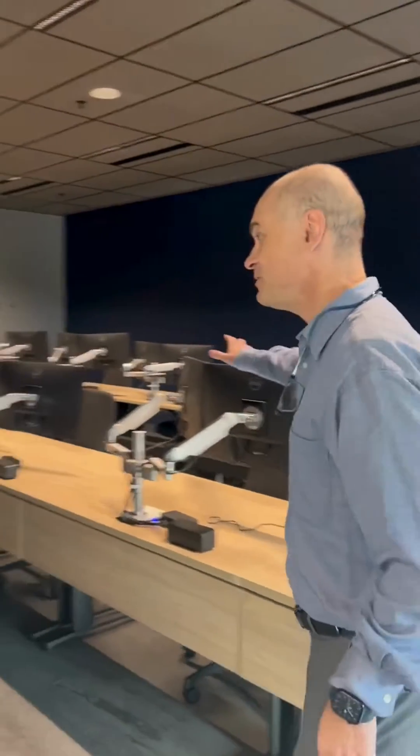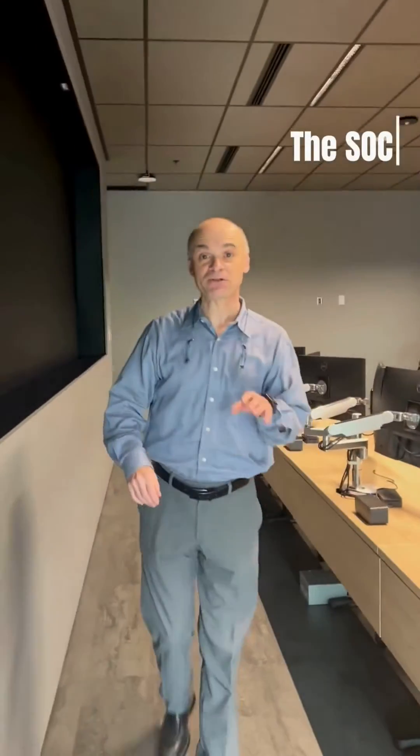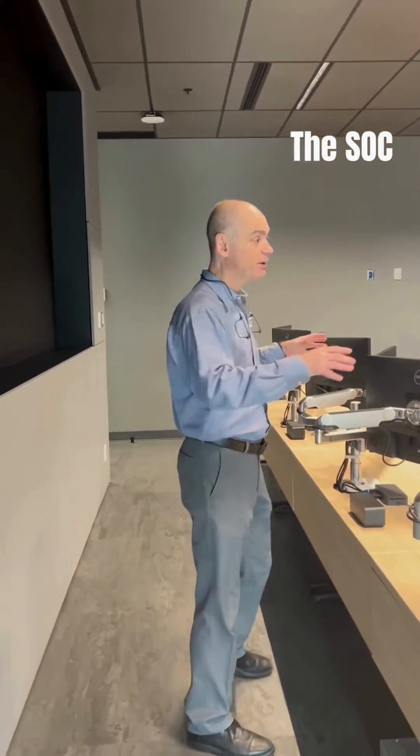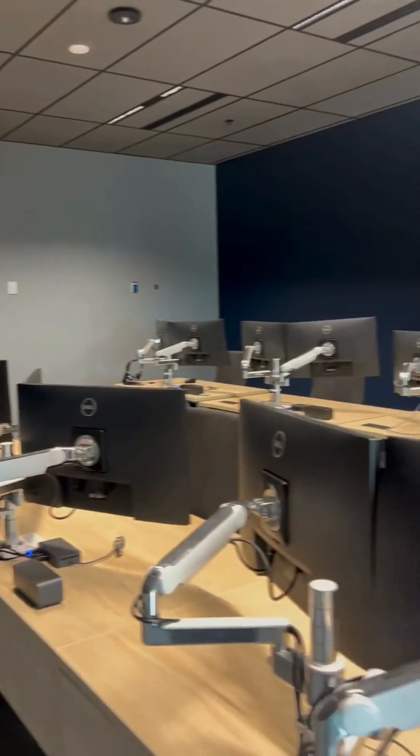This is the Security Operations Center of the university. They are moving here — they will be securing our network from here, working here while we are teaching security operations next door.